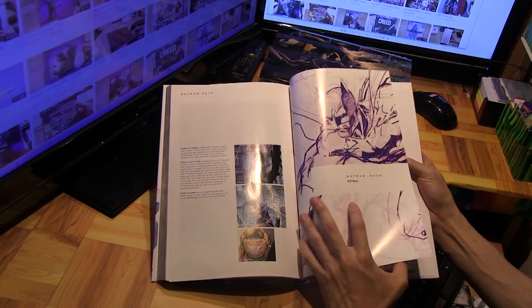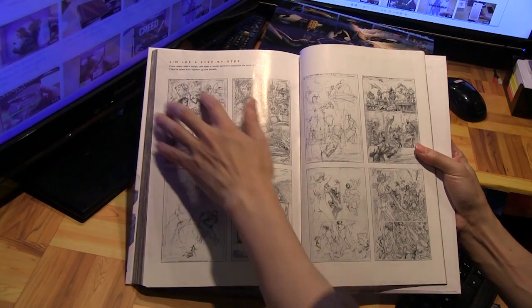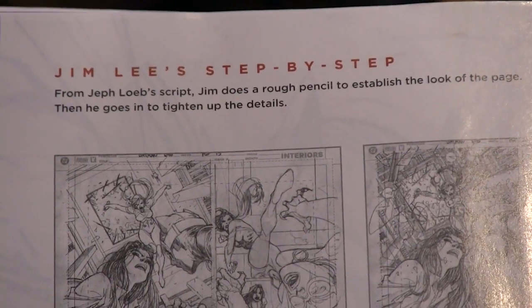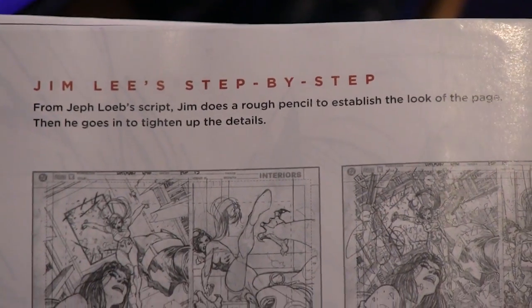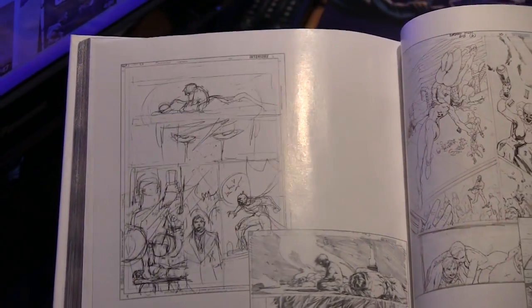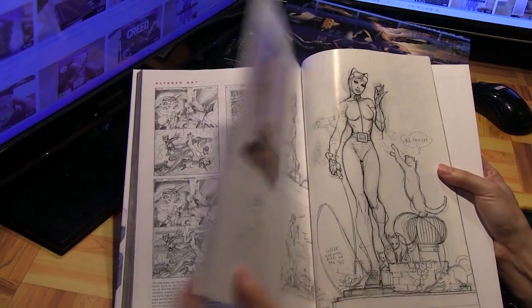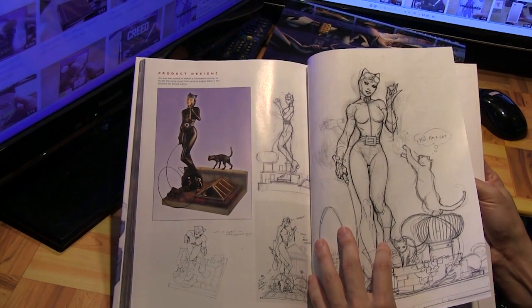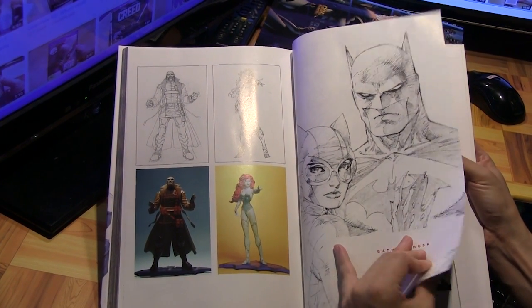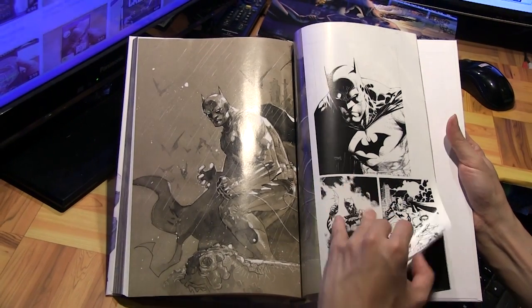There are also extras, including a Jim Lee step-by-step section going from script to pencils, which is pretty cool — looking at the evolution of how a page comes into fruition from pencils to the finished product. Then there are some product designs, statues, and things like that, and finally a sketchbook with sketches of different characters.